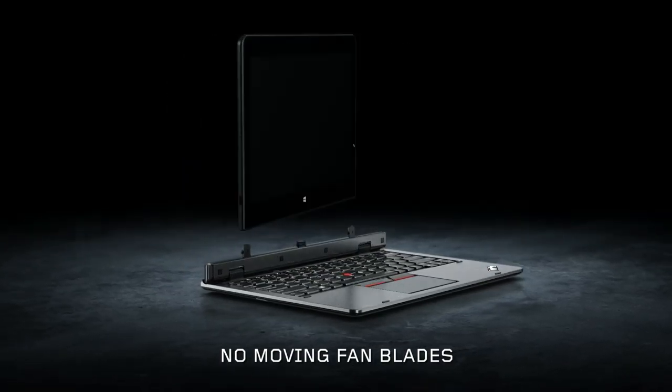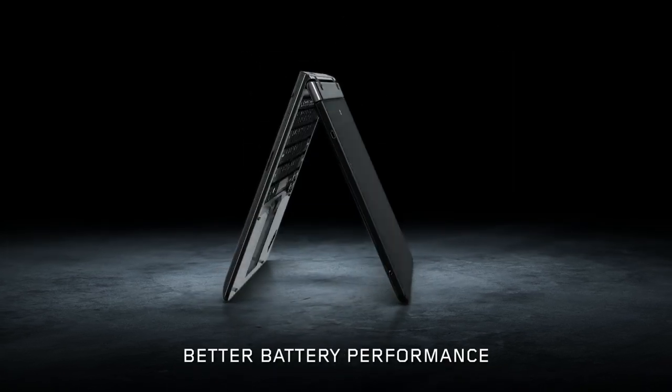Featuring no moving parts, fanless cooling increases durability and delivers an improved battery performance.